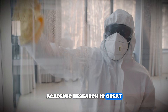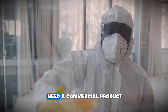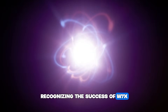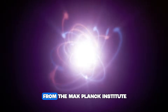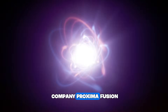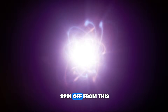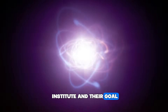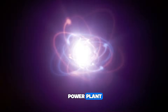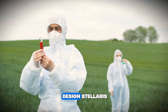Academic research is great, but it doesn't power your toaster. To do that, you need a commercial product. Recognizing the success of W7X, a team of scientists from the Max Planck Institute spun out a new company: Proxima Fusion. They are the first spin-off from this institute, and their goal is audacious — to build the world's first fusion power plant based on the Stellarator. They call their reactor design Stellaris.